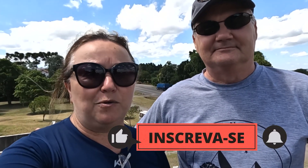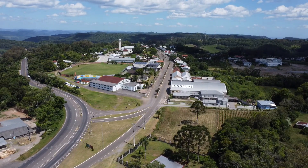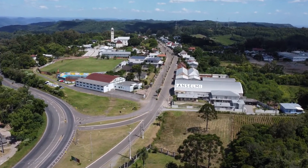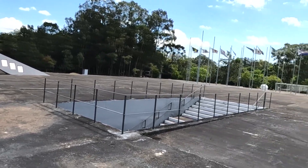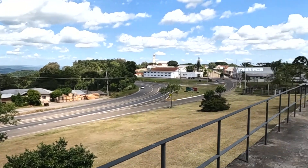Welcome to another video of our channel. Today we are here in Serra Gaúcha, specifically in the city of Farroupilha, starting initially here in the 4th district of Nova Milano. And now we are here in the Parque Centenário da Imigração Italiana.